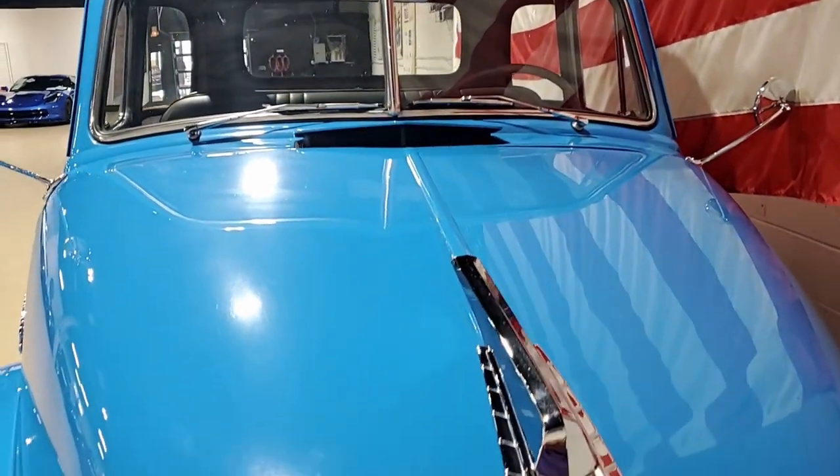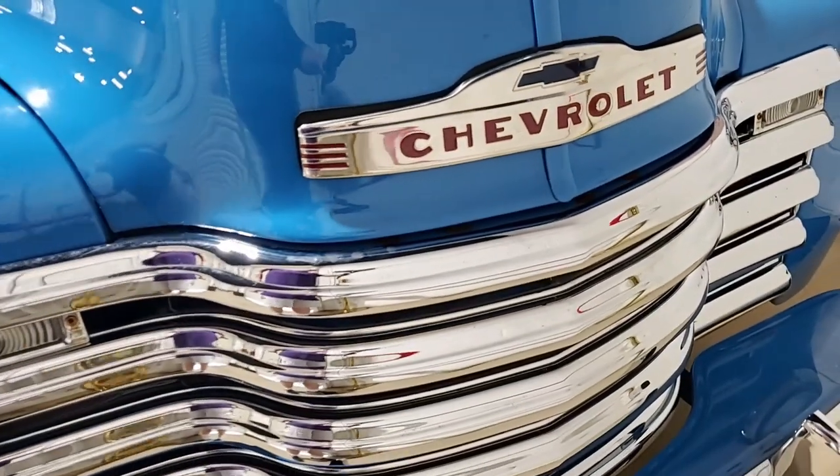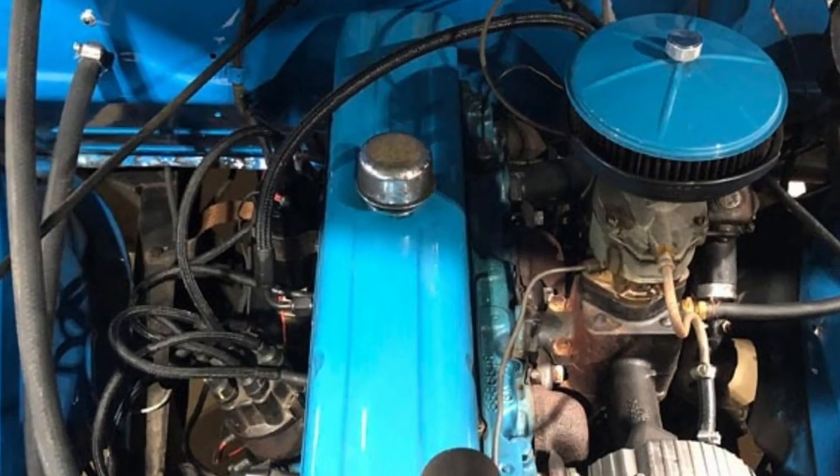This takes your breath away when you first walk in and see it. Blue on the exterior, gray on the interior. Under the hood it has a 216 cubic inch inline six-cylinder engine and a three-speed manual transmission.